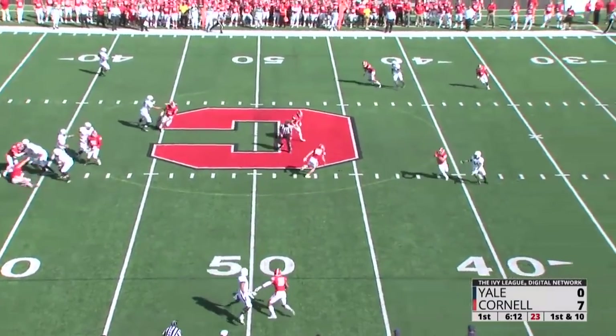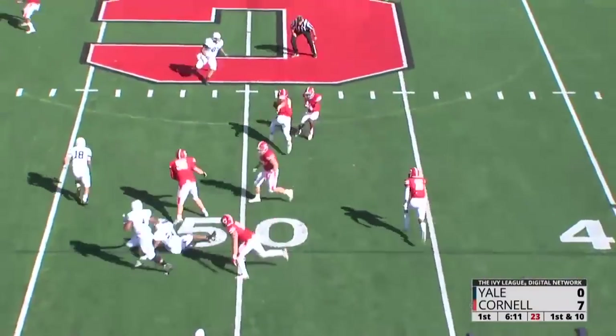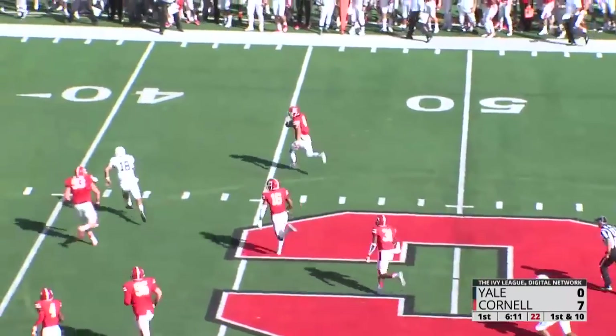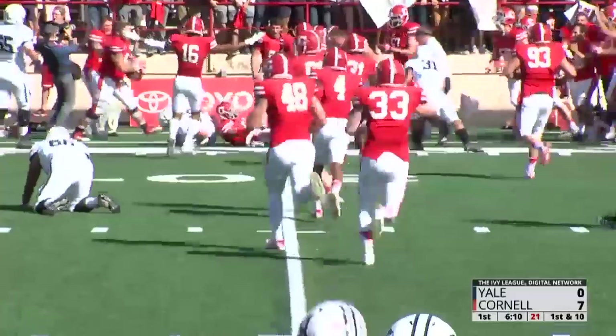Snap play fake. Chappell looking over the middle — it's going to be picked off by Jesualdi, who swipes the football at the 45. Still on his feet, cutting to midfield, down the far side, to the 40, the 35, and angled out in front of the 30 yard line.